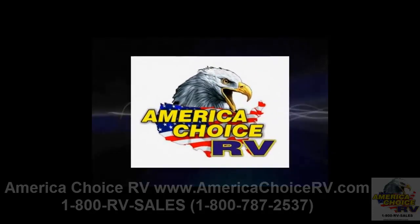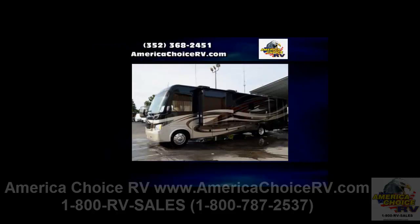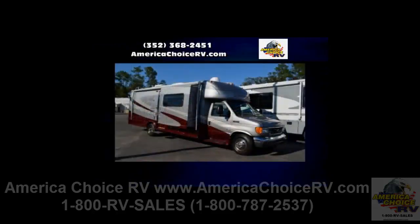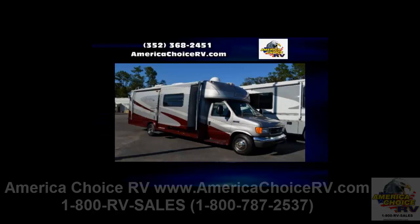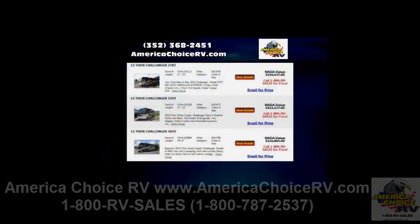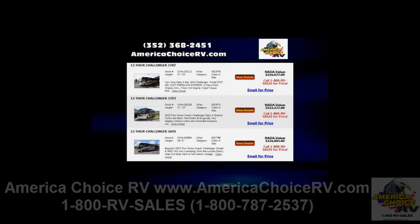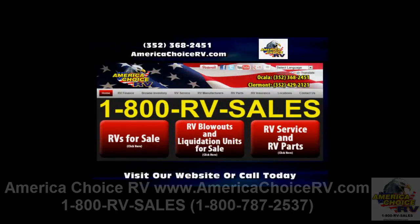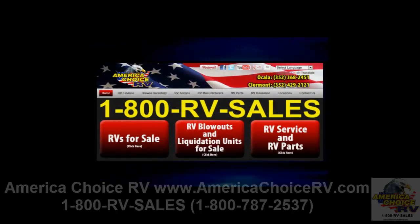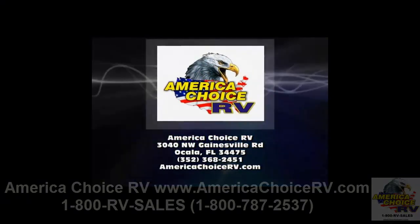Introducing America Choice RV — Central Florida's leading RV dealership for recreational vehicle sales, services and parts. Our friendly staff will help with RV financing and warranty repairs. If you are looking for new and used RVs or motor homes, we have a complete inventory featuring the most popular brands. For more information, visit AmericaChoiceRV.com or call 352-368-2451.